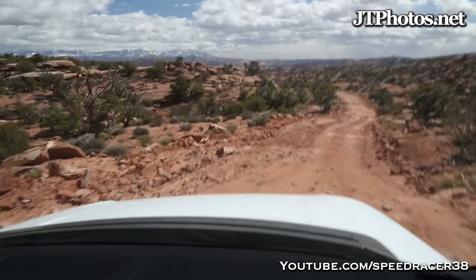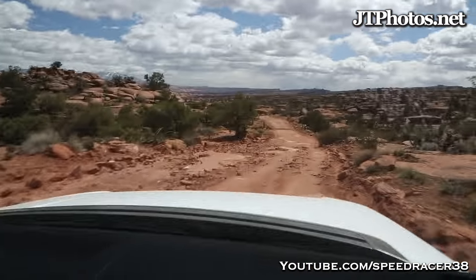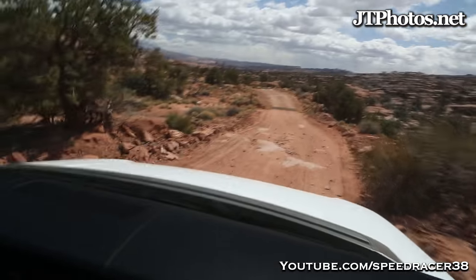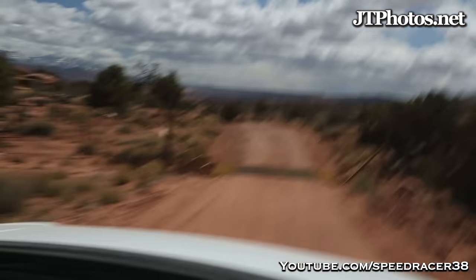I think I'm getting mad low. It's awesome that these are 22s with Pirellis, just handling this like a boss.